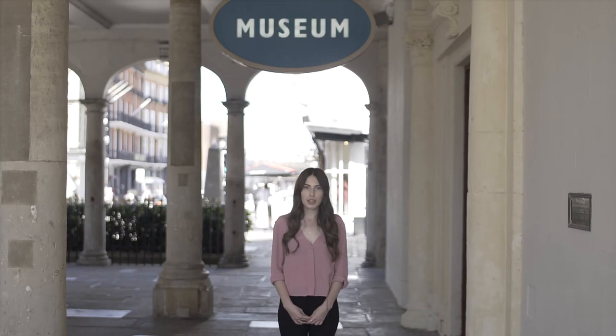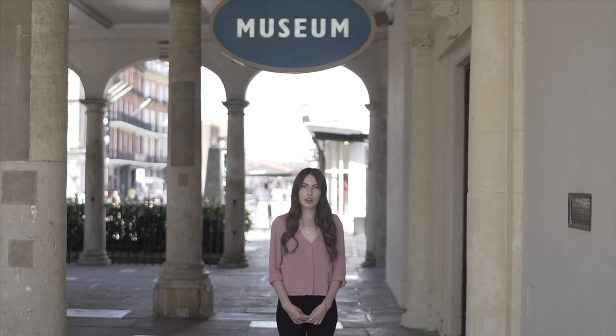Welcome to the Windsor and Royal Borough Museum. We tell the story of life in the Royal Borough with over 100 objects on display, ranging from the Stone Age to the present day. The museum is in the Windsor Guildhall, a historic Grade 1 listed building with important portraits of the royal family from Elizabeth I to Elizabeth II. Come on in.